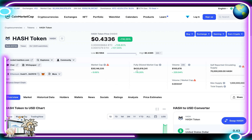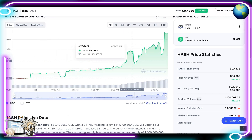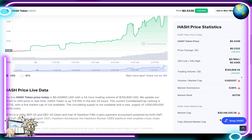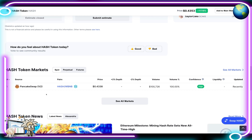Their market cap right now is a little over $30.1 million and their fully diluted market cap is $433.6 million. Total trading volume in the last 24 hours is $100,000. Scrolling down we can see the Hash token USD chart and the crazy gains they've had in the past few days. All of their volume is coming from PancakeSwap V2 — the HASH/WBNB pair at 43 cents, with $100,000 volume representing 100% of all volume. Confidence on this token is high.